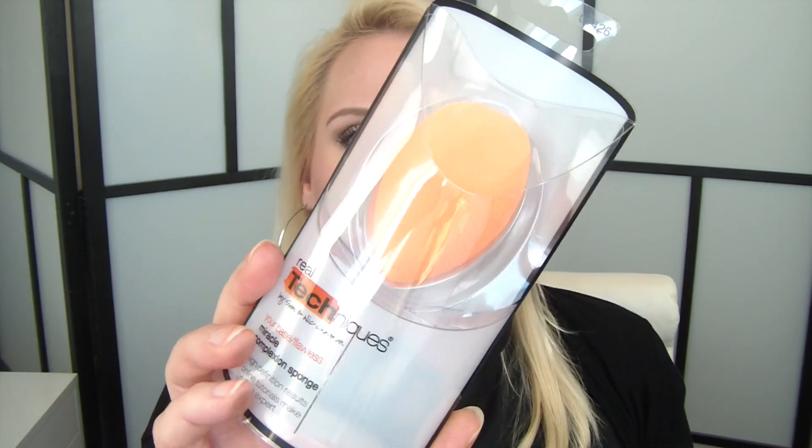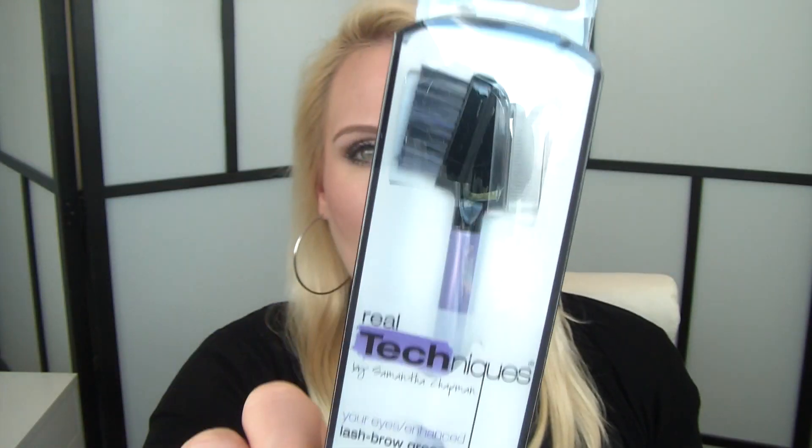Lastly, some drugstore items. I've picked up a couple of the Real Techniques Miracle Complexion Sponge and the Real Techniques Lash and Brow Groomer — they had a 3-for-2 deal so I picked up two sponges and this groomer. Another repurchase because I love it is the Rimmel Scandalize Eye Pencil in Nude — it's the perfect shade for my eyes, it really brightens them up in the waterline, and I wear it nearly every day.